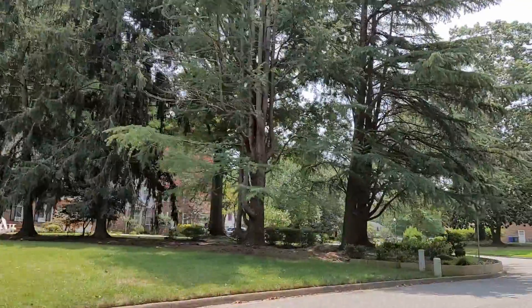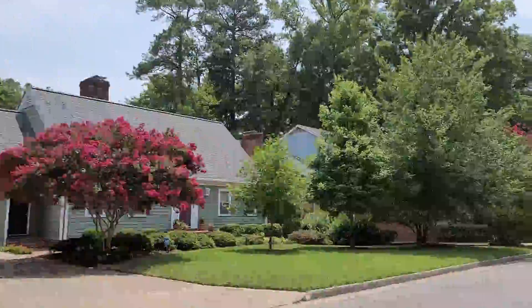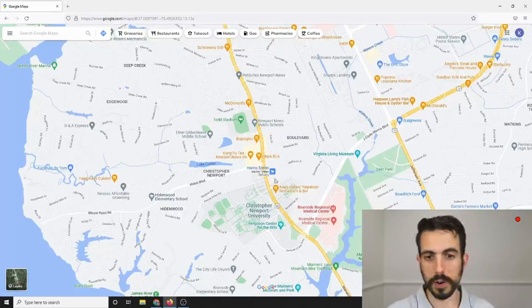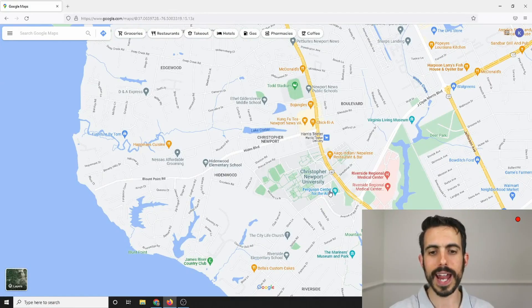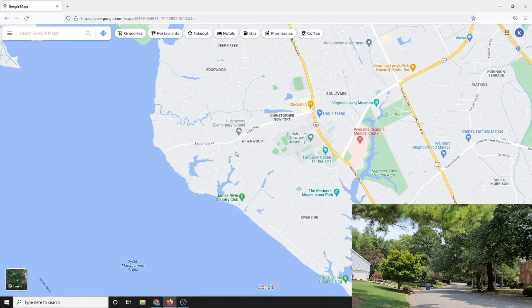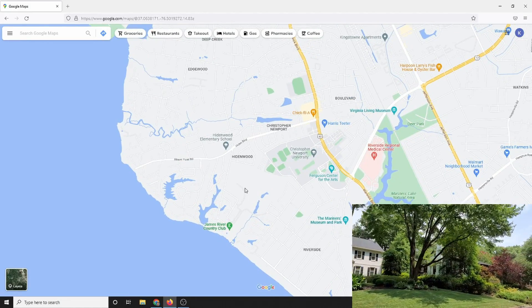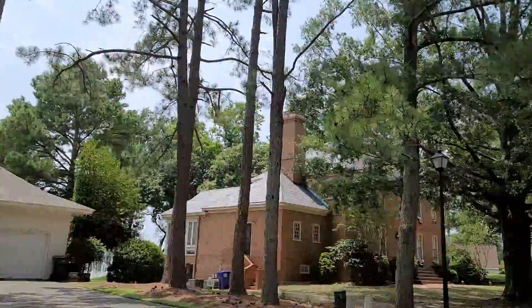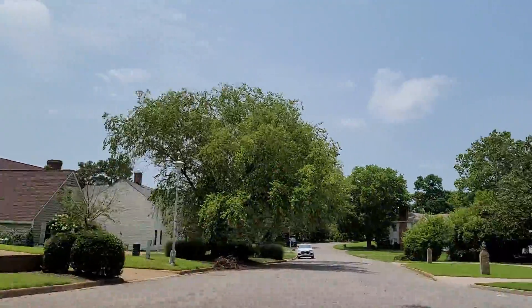Houses range from about $400,000 to $800,000, but on the water it starts at a million dollars and up very easily. You're further away from Warwick Boulevard, Jefferson Avenue, and Langley, but if you like that quiet feel, you've got access to the Ferguson Center for the Arts, the Mariners Museum, and the James River Country Club golf course. Another benefit is that James Landing is in the Menchville High School district, which is often ranked a little higher among Newport News high schools.